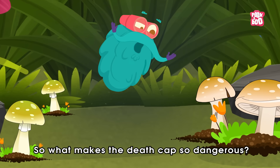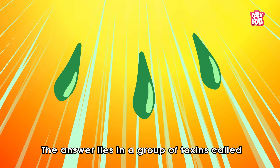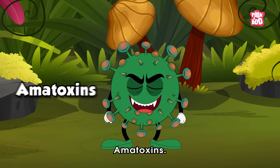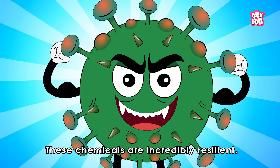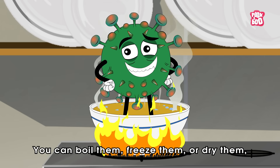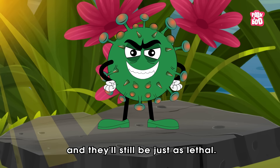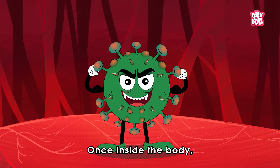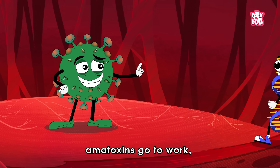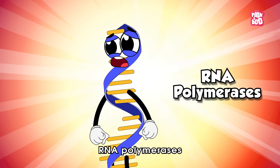So, what makes the Death Cap so dangerous? The answer lies in a group of toxins called amatoxins. These chemicals are incredibly resilient. You can boil them, freeze them, or dry them, and they'll still be just as lethal. Once inside the body, amatoxins go to work blocking special enzymes called RNA polymerases.